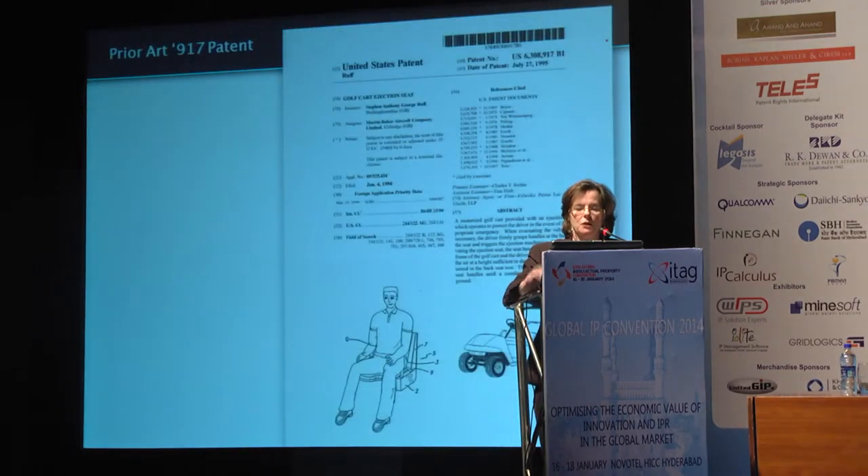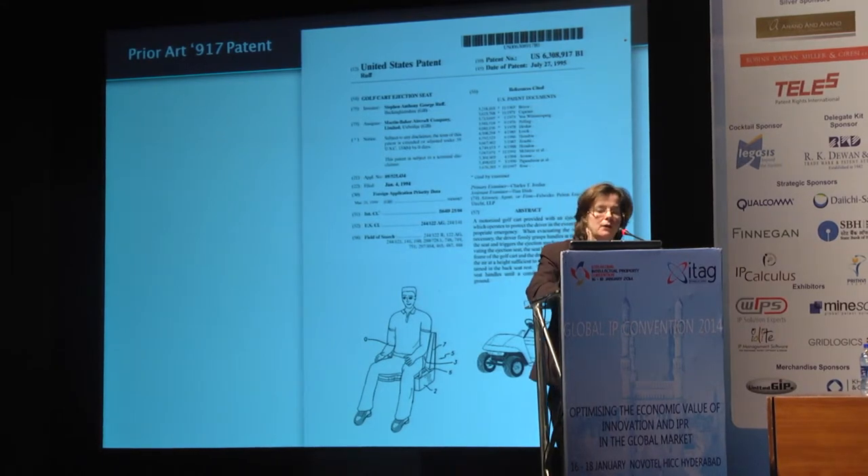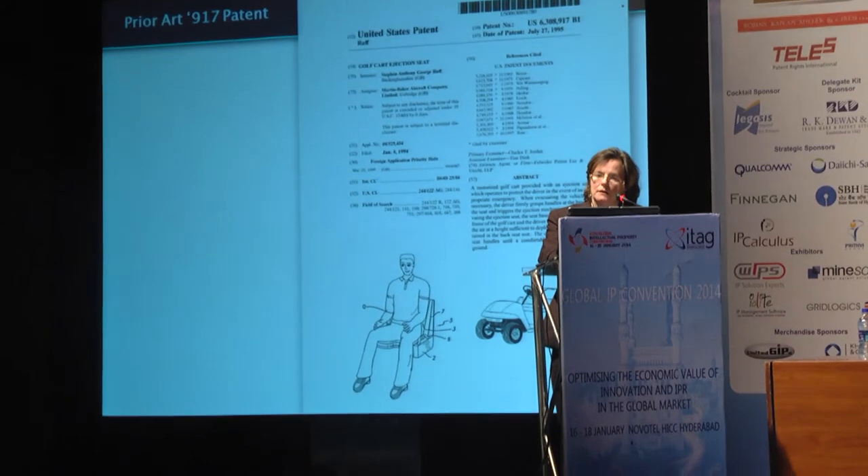Professor Gadget is also going to share his opinion that the 007 patent is invalid. Mr. Sharma referred to the prior art 917 patent as a golf cart, but what Mr. Sharma did not share is that this golf cart has an ejector seat. He also didn't share that the Patent Office, when it decided to allow the 007 patent to issue, did not have this piece of prior art before it. The Patent Office generally does a really good job, but it has a hard time evaluating prior art it doesn't have. So Professor Gadget's opinion is that the patent is invalid in view of this golf cart that has an ejector seat.